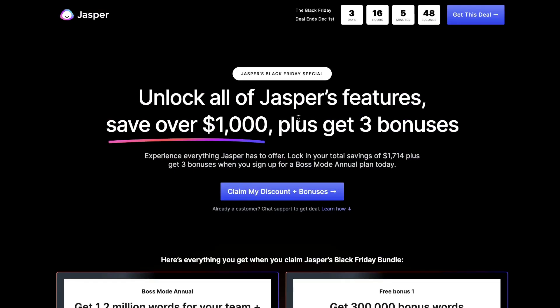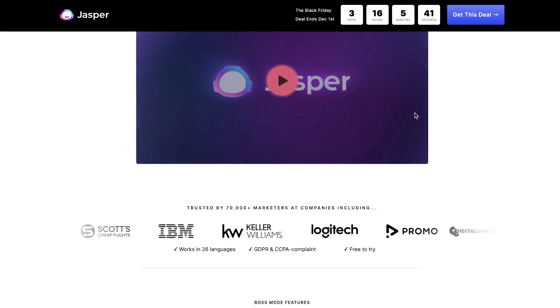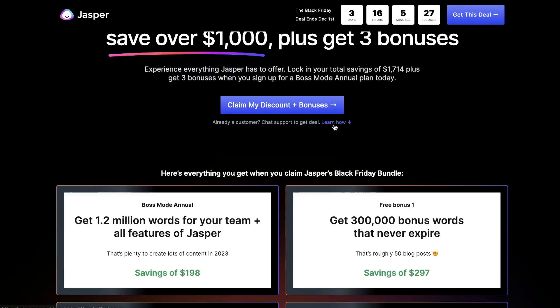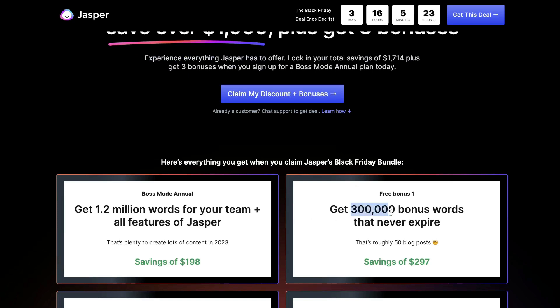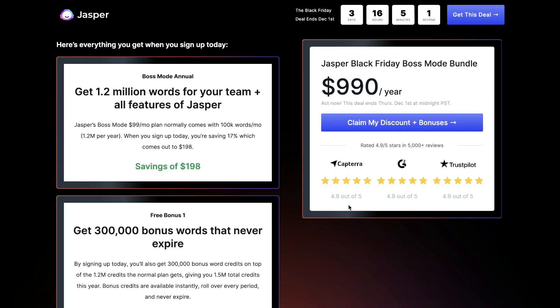Jasper AI's Black Friday deal ends in three days. If you're looking to upgrade or buy Jasper AI, this is a great time since they rarely run discounts. The deal starts at $990 for one year, which includes 1.5 million words, three seats of Jasper AI Art, and a ticket to Jasper's in-person conference. Jasper AI is one of the best, most intuitive, and powerful AI copywriters available — it's more expensive than others, but you really are paying for what you get.